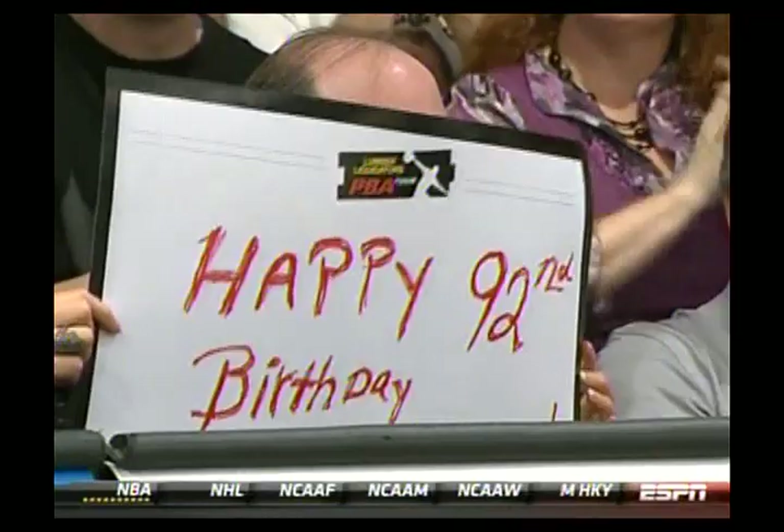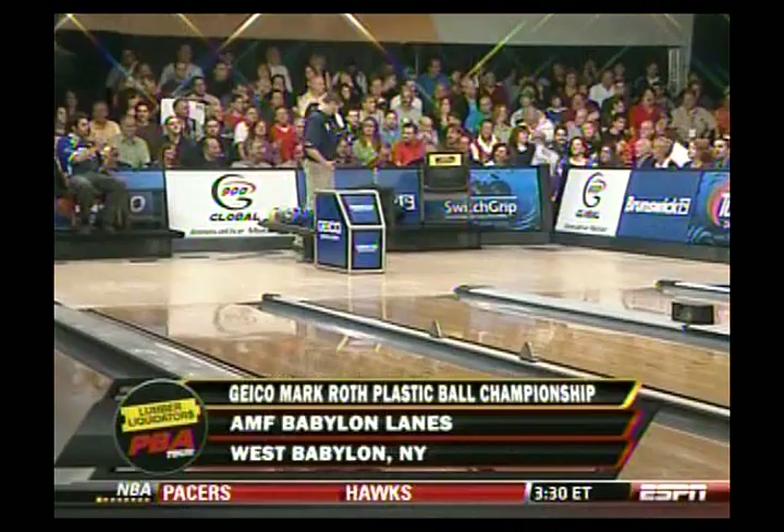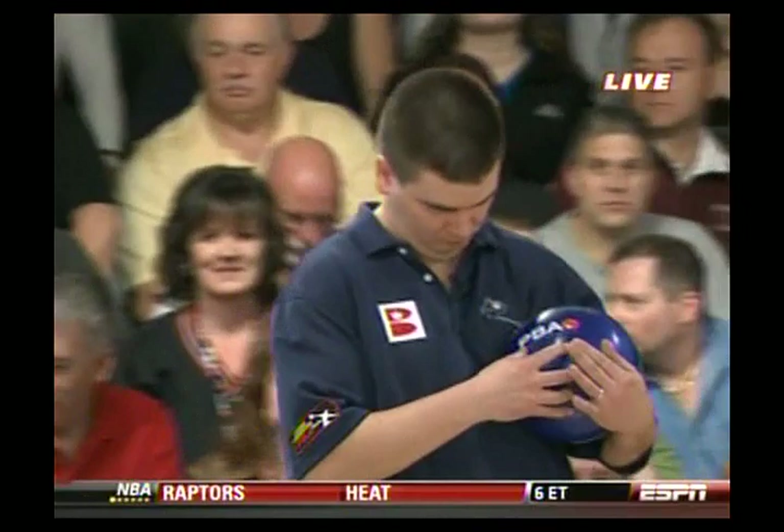The legendary Mark Roth with a great seat to watch what should be a wonderful title match. The 2010 Geico Mark Roth Plastic Ball Championship title match rolls on. Mark's wife Denise with the sign again — your mom's having a birthday, happy birthday to her. Rob Stone, Randy Peterson, coming your way live from West Babylon, New York. Does she not understand she's cutting into Mark's face time every time she does that?